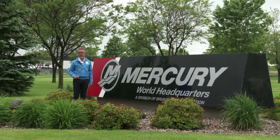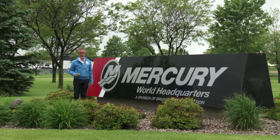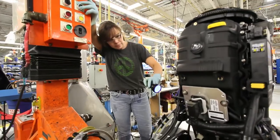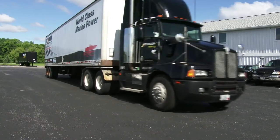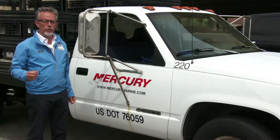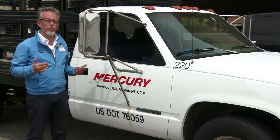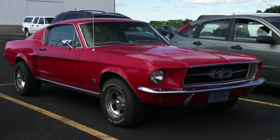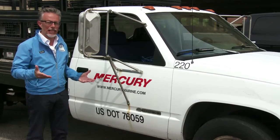We're in Wisconsin at Fond du Lac where Mercury, the most important recreational boat engine builder, has their headquarters. Mercury only produces marine engines, but whilst the outboards were created just for boats, the inboard and sternboards are engines for trucks, cars and pickups that have then been adapted for boats.